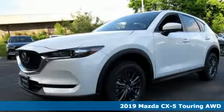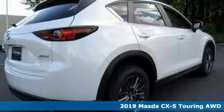Here's a new 2019 Mazda CX-5 with Mazda driving's what matters most.